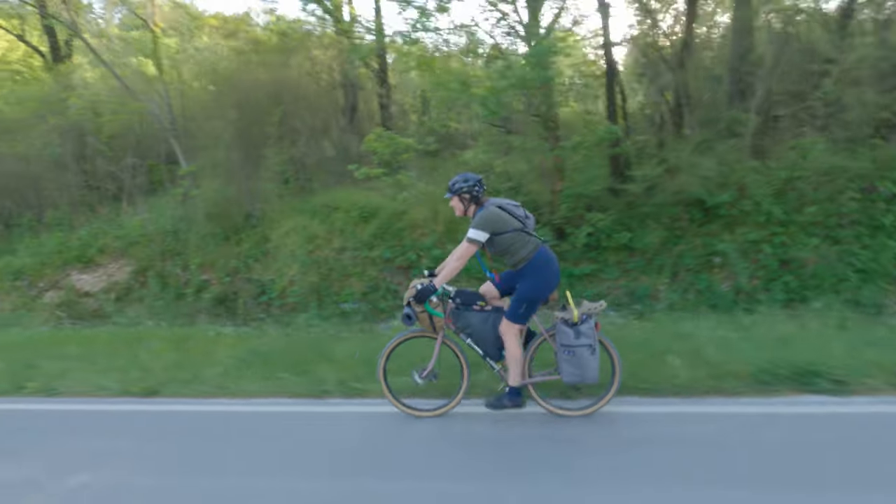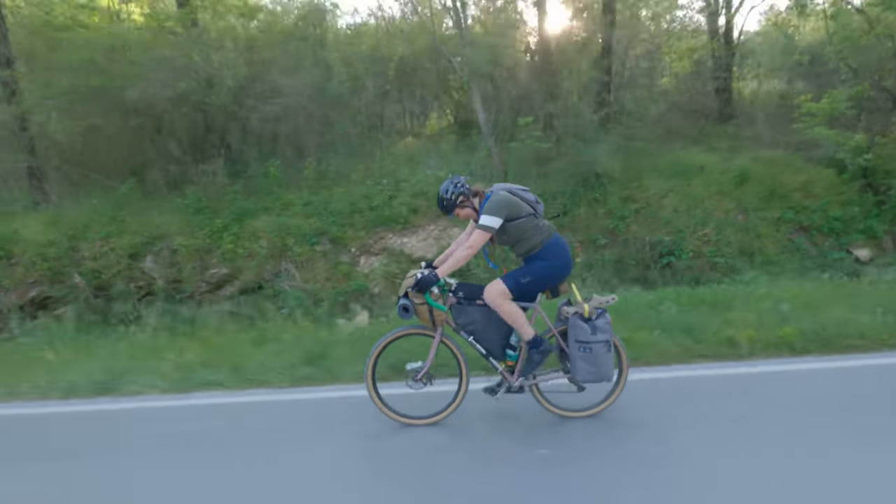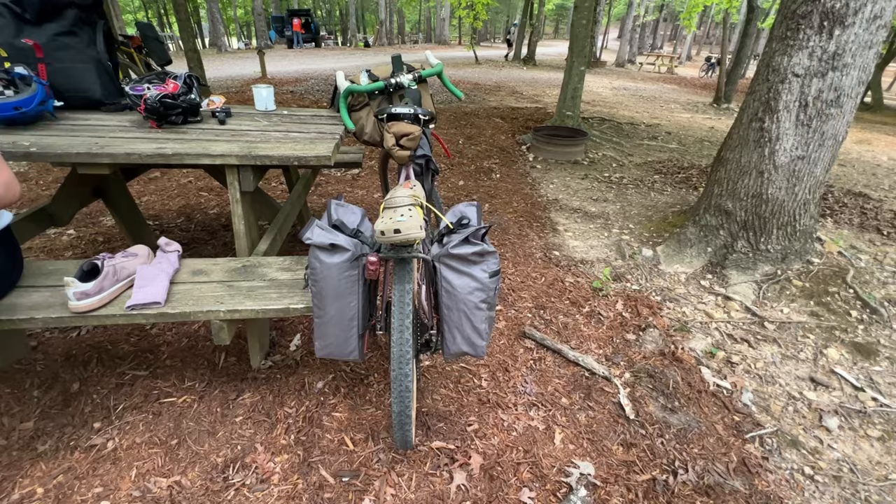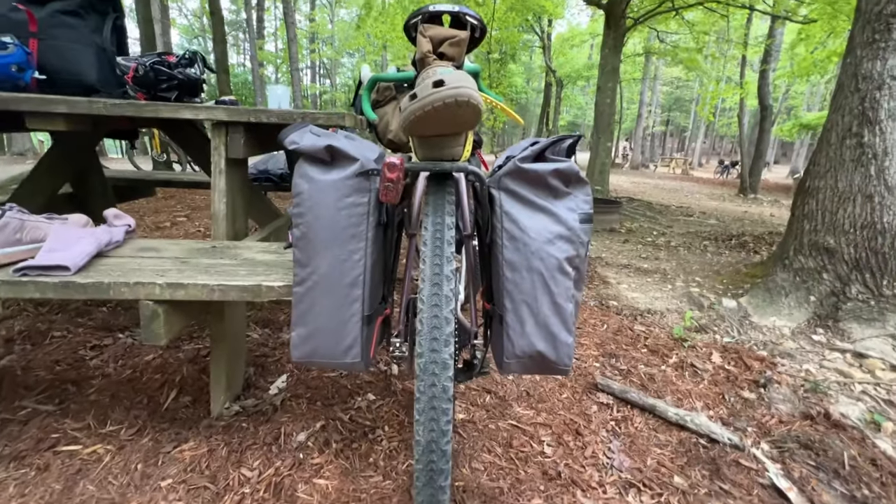The gear I brought overall worked out really nicely — I didn't find myself wanting or lacking anything. I will say, however, that the whiskey did not last all weekend. It lasted approximately a few hours after getting to the first campsite, so those eight ounces were gone really fast. Next time, maybe someone else brings a flask.